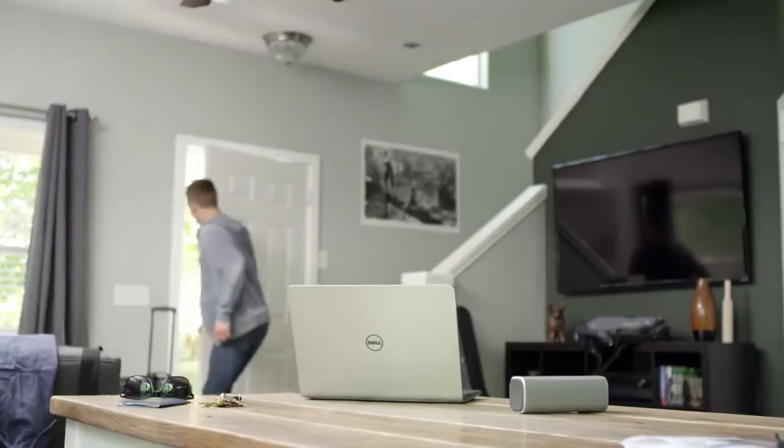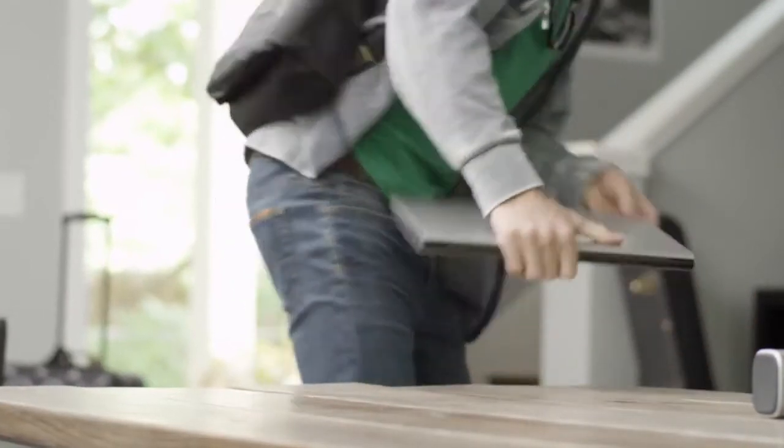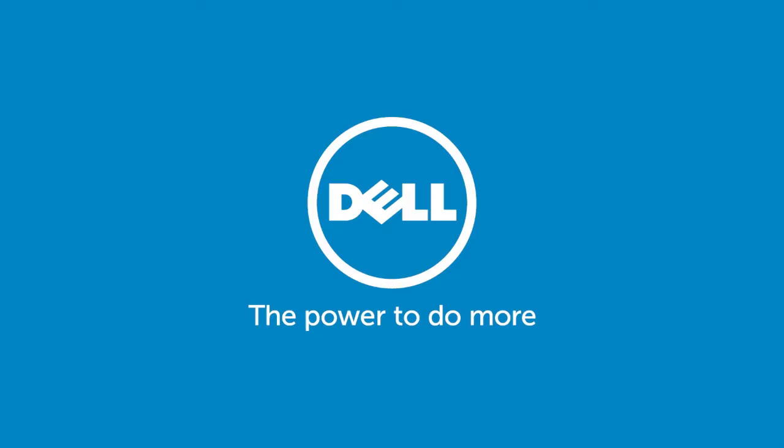The Inspiron 5000 series is easy to bring along wherever you're heading. The Dell Inspiron 14 5000 series laptop — it's the little things that make life bigger.